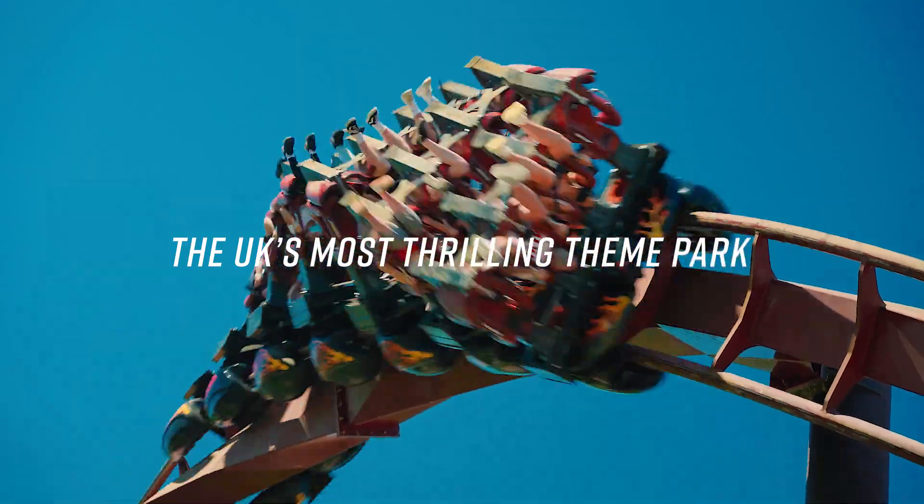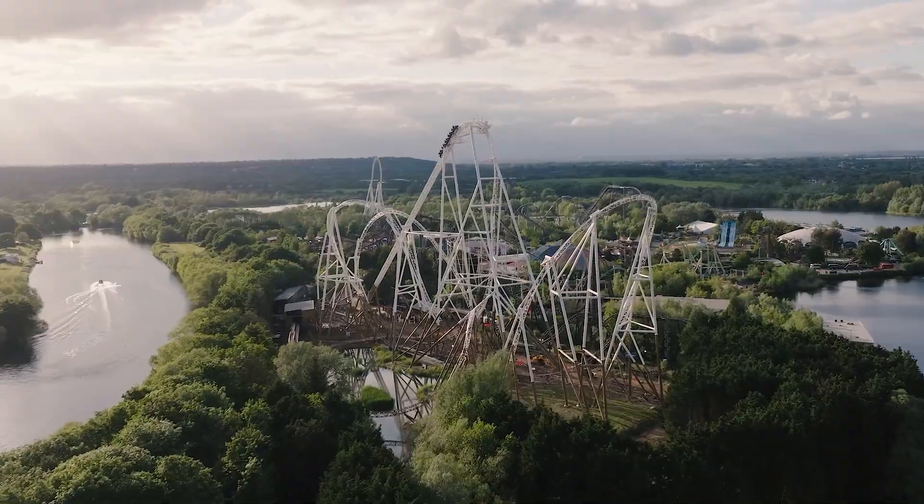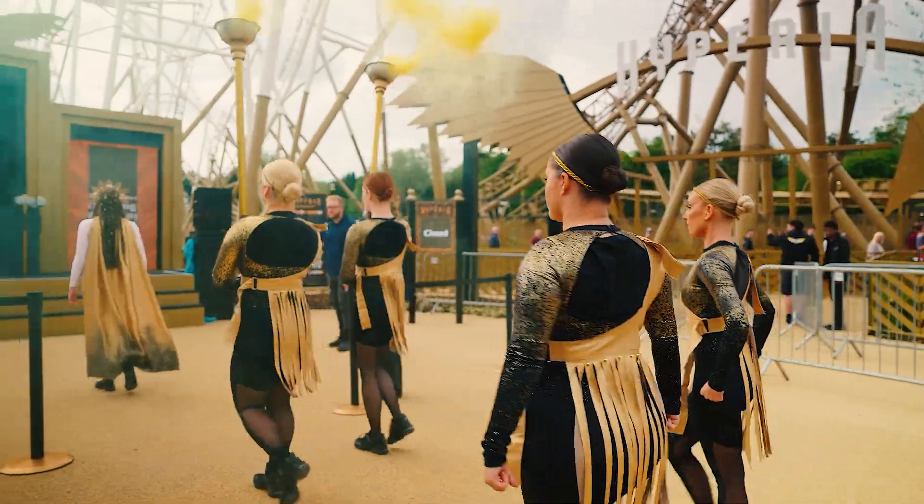Thorpe Park, the UK's most thrilling theme park, home to record-breaking rides including Hyperia — the UK's tallest, fastest and most weightless roller coaster — which took flight in 2024.